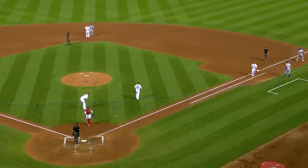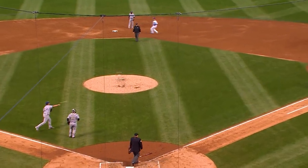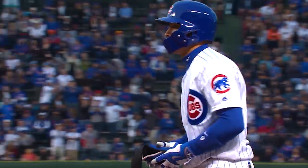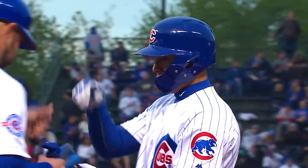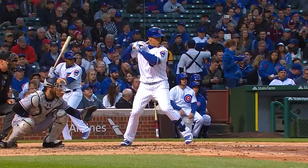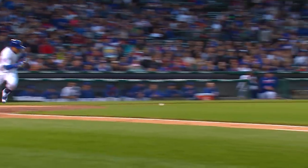A surprising development — Javier Baez bunts. It's a beauty. Vargas will throw. No chance. Bunt hit for Baez. Fun to watch this kid play. He's so dynamic, he's got the power, he gets the ball out in the street for you, but he can also do this — just a sweetheart of a bunt. Can't do it any better than that.